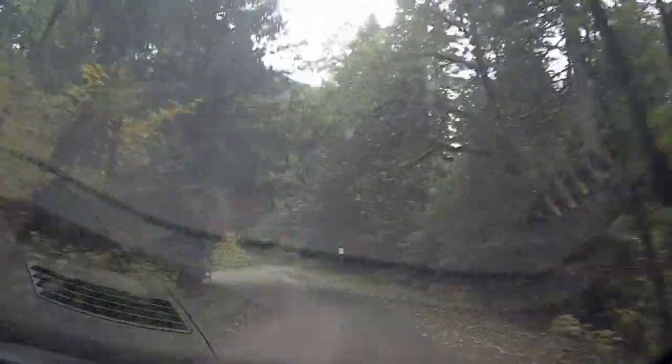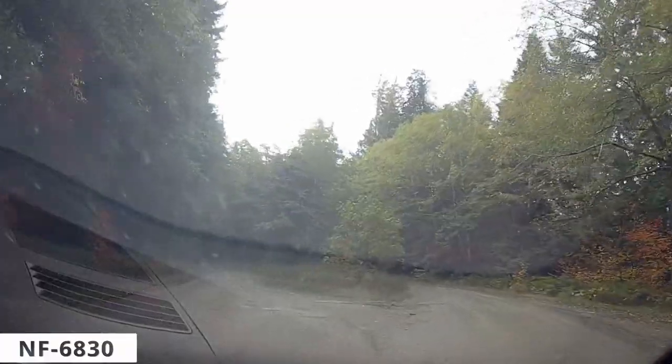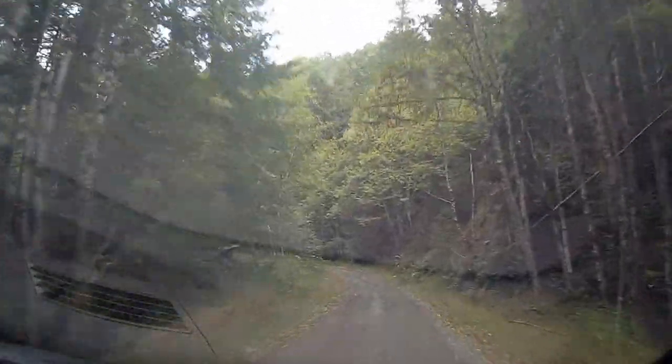Yes, you heard that right — flowers, just maybe not the kind you were thinking of. The ones I'm talking about are mushrooms, the reproductive part of mycelium, which we have to thank for much of the decomposition of organic matter. Without them, most forest floors would be so choked with dead vegetation and trees that they would eventually become uninhabitable.